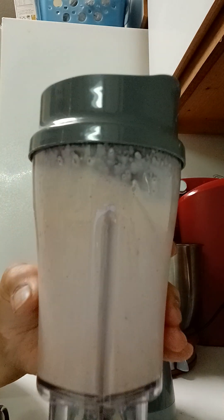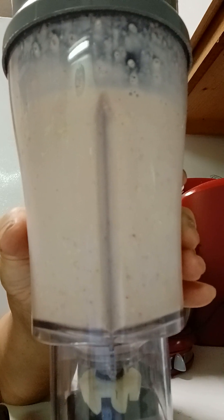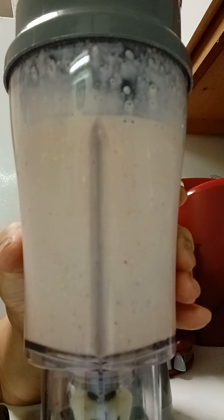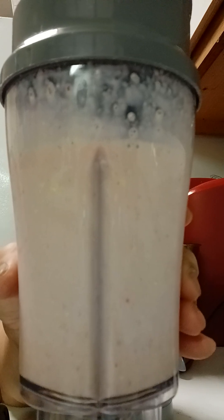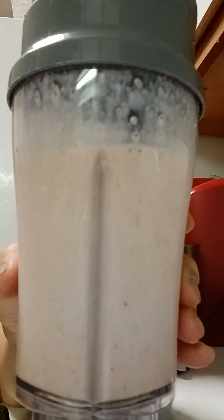I think that's blended up very well, so I'll give you a closer look. The ingredients are a banana, oatmeal, whole frozen strawberries, and some Boost creamy strawberry protein shake.